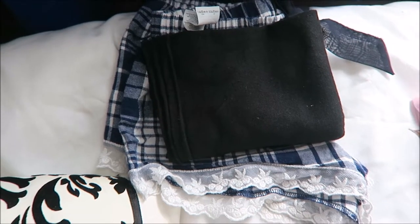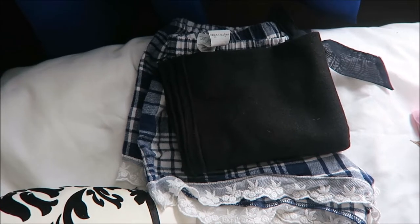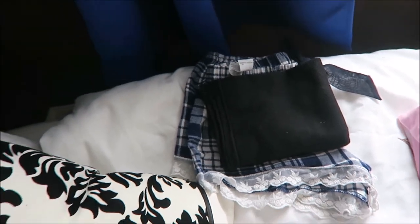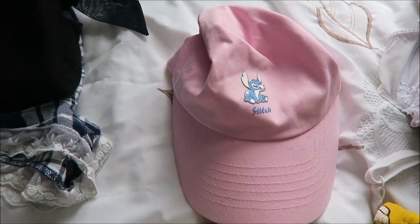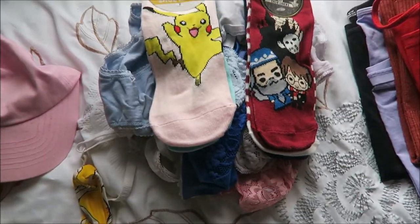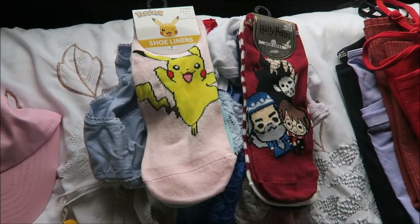Up here we've got my pyjamas. The shorts are just little shorts from Primark with a little lace detail on them, and the top is my merch t-shirt from Bon Jovi from a few weeks ago — I like to wear baggy tops in bed. This is my little cap — as you can see, it's got Stitch on it, just in case my head gets too hot from the sun. This is all of my underwear, and I've got some socks — some Pokemon socks and some Harry Potter socks, both from Primark.